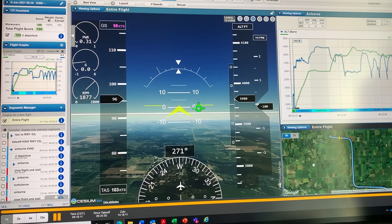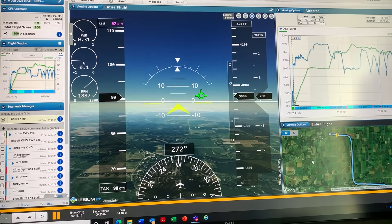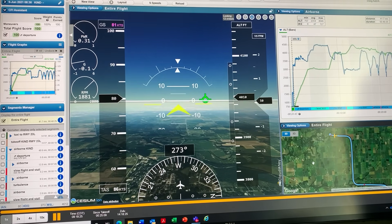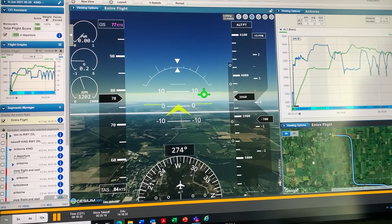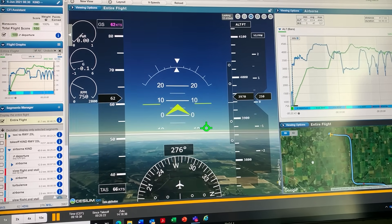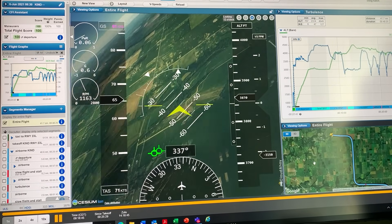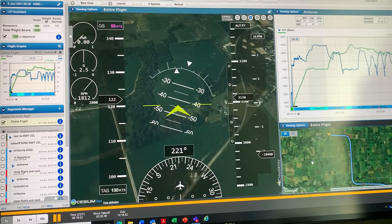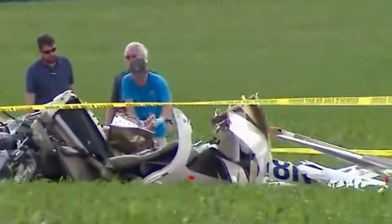Finally, this accident reinforces a difficult truth about aviation safety: loss of control does not announce itself loudly. It develops quietly during routine flights in familiar aircraft under well-intended instruction. There is no blame to assign here — only responsibility to learn, to reflect, and to adjust how training is conducted so that its purpose is fulfilled without creating unnecessary risk. Kristen L. Green and Benjamin Corbett lost their lives during a flight meant to build safety. Honoring them means ensuring the lessons from this accident are applied every time a pilot brings an aircraft to the edge of its envelope. Where do you personally draw the line during stall training, and how much margin do you leave between learning and loss of control? That question, more than any procedure, may be the most important takeaway of all.